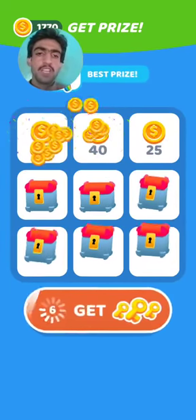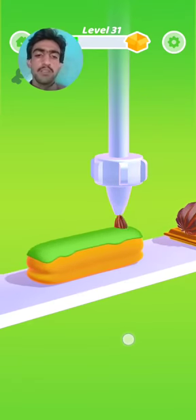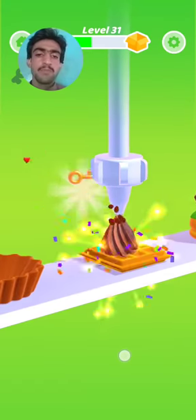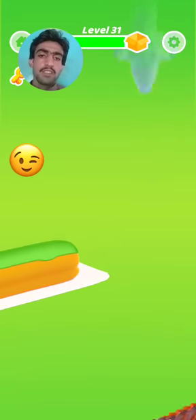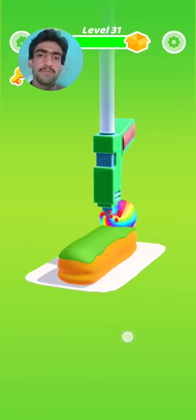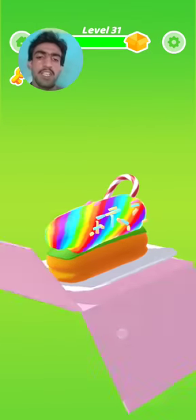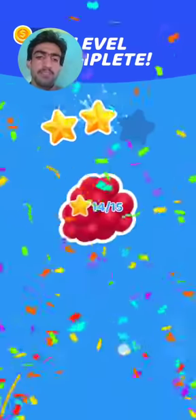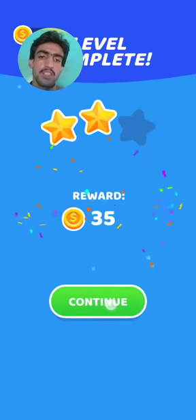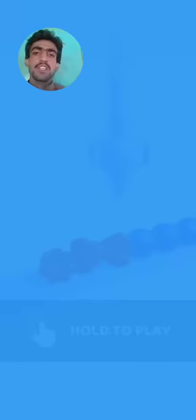Assalamualaikum guys! Open the box and start level 31. Please like and subscribe to my YouTube channel. Level 31 is starting and completed! Level 31 is complete. Box shown, shopkeeping continues. Now starting level 32.